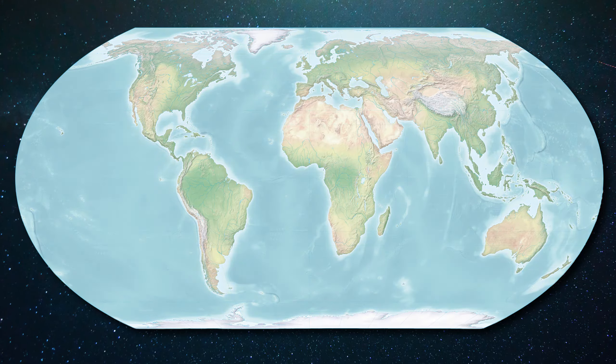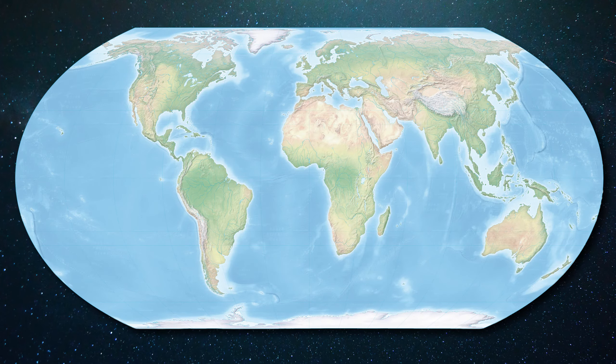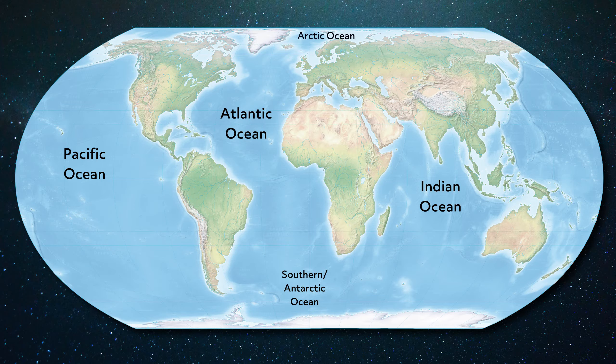There is only one world ocean, but it can be divided into five smaller sections: Pacific, Atlantic, Indian, Southern or Antarctic, and Arctic.